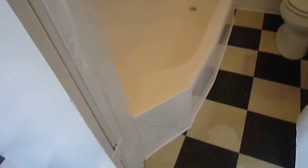The tub was just redone so it looks nice and new, and there's an extended shower head — good for tall people.